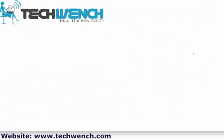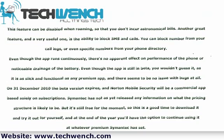The app runs silently and continuously, and you can schedule scans for malware as often as you choose. If you download any apps, Norton will scan them to make certain that they're not harmful in any way. You can update the parameters for malware manually, or schedule them to occur automatically. This feature can be disabled when roaming, so that you don't have astronomical bills.